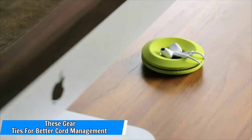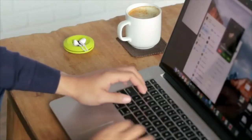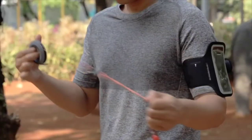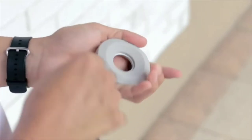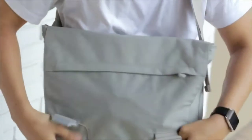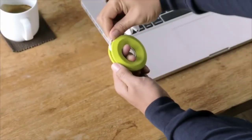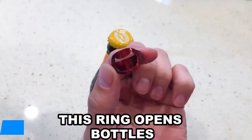Number 10: These gear ties for better cord management. Cords are the bane of my existence — as I type, I'm looking at a tangled mess of them. These reusable rubber gear ties are the best for keeping cords in place, and they come in a four-pack, so you can bind up your earphones, computer cord, mouse cord, and printer cord for less than $4. I like how the integrated stretch loop fits over the cord and USB ends and keeps the gear tie on your cord so you don't lose it.